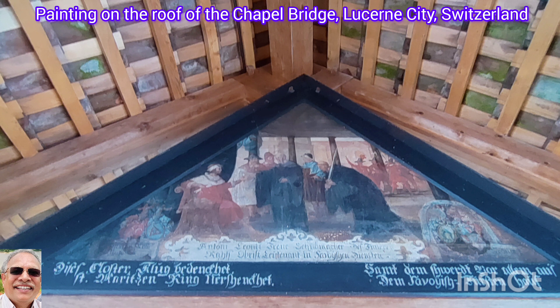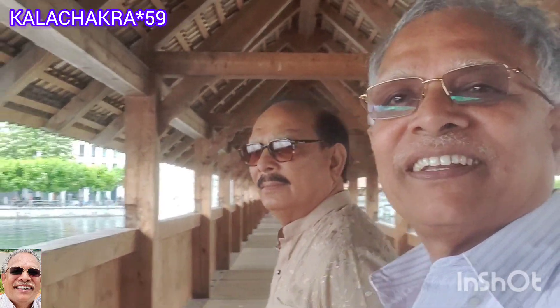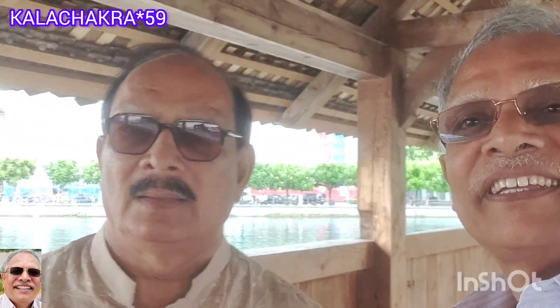In August of 1993, the Chapel Bridge caught fire in a historic event that caused irreparable damage. A big part of the bridge was entirely destroyed and a thorough reconstruction followed in the coming years. Several historical paintings that adorned the covered bridge's roof were entirely destroyed, but luckily many were salvaged, which we can see today.